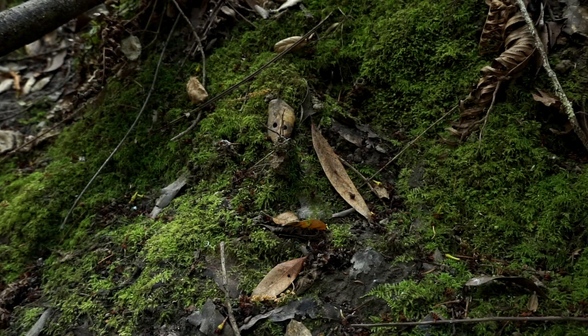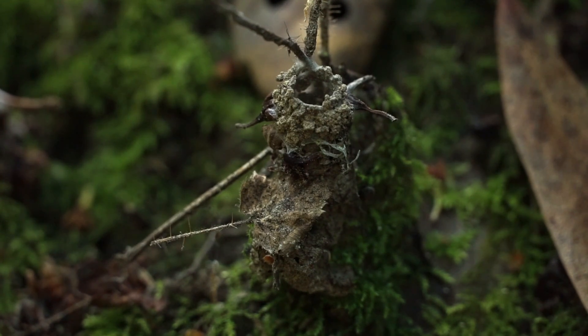A mossy bank next to a trail or stream is ideal habitat for these spiders, as they can easily dry out if exposed to air and sunlight for too long.